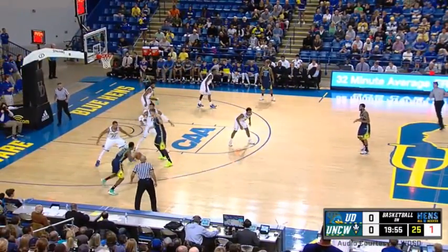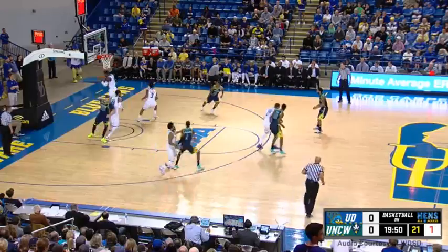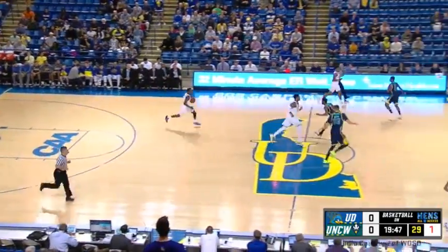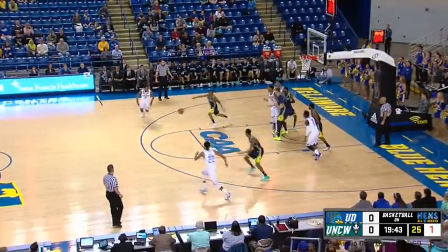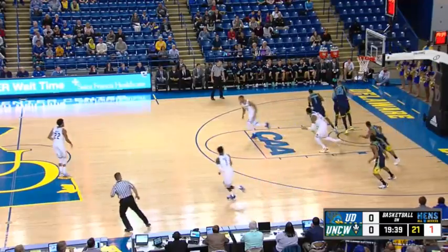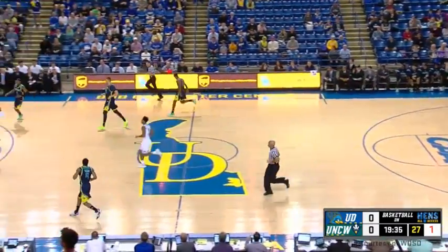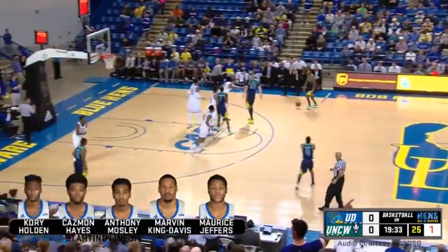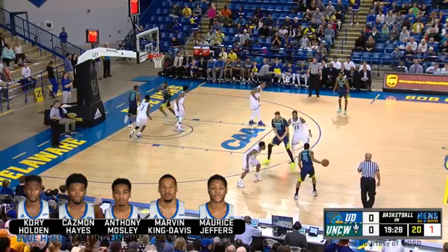First possession for UNCW, and it's Bryce the freshman — a deep two, and that's a miss. That's what Delaware wants in the scouting report. UNCW sets a lot of ball screens; they'd love to utilize them early on in the shot clock. Champ Mosley takes that jumper off of it on the run and misses. UNCW coming up the floor, both teams missing their first shot, but I like the attack by Champ Mosley on the first possession for UNCW.